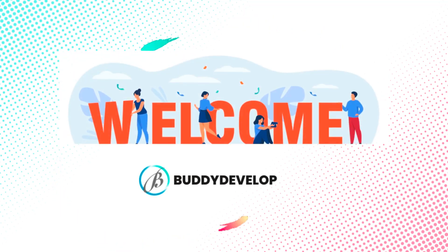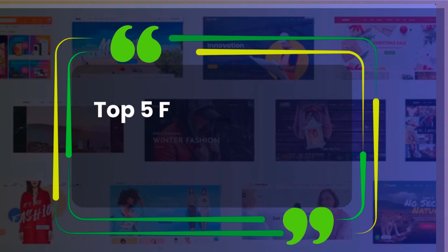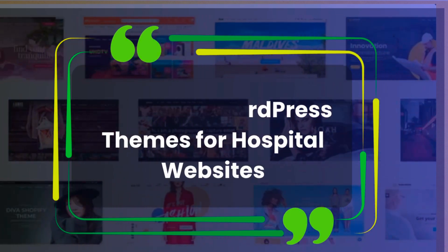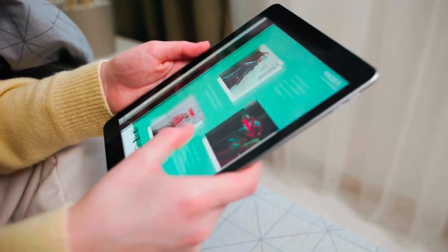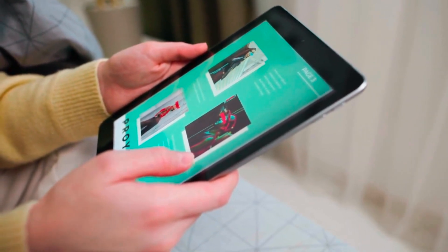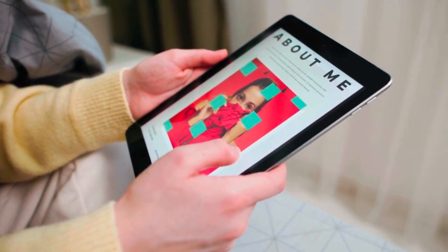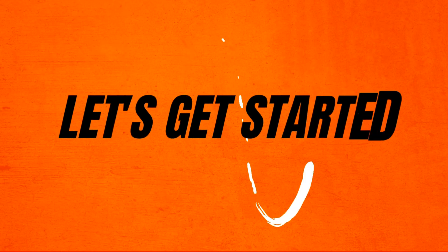Hey everyone, welcome back to Buddy Developers. I'm Naveen. Today we're diving into the top 5 free WordPress themes for hospital websites. These themes will enhance your site's appearance and functionality, making it ideal for showcasing your medical institution. Whether you're a beginner or an experienced user, these themes are essential. Let's get started.